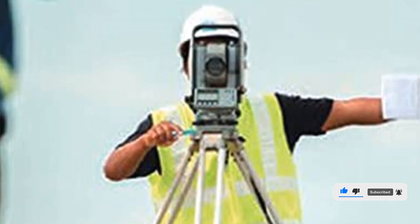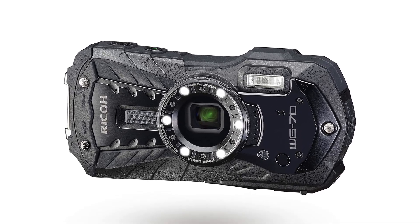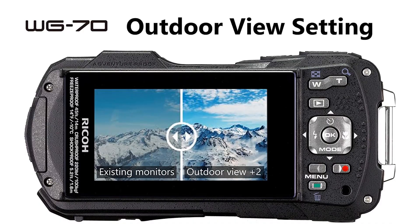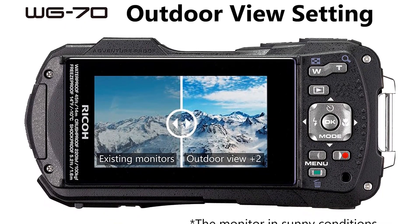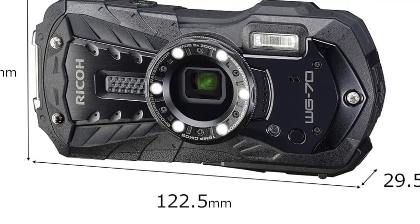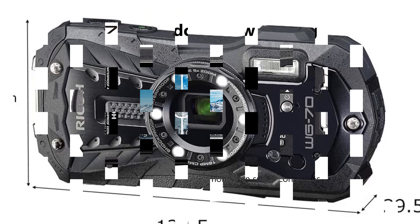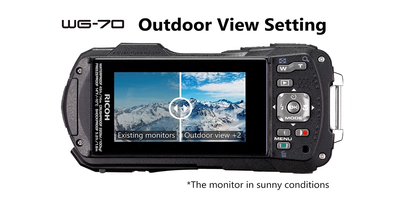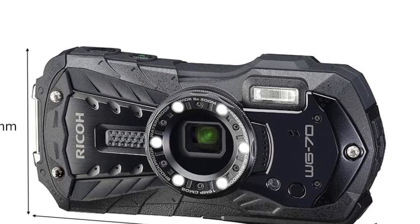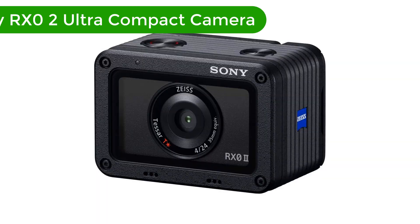You can capture amazing photos and videos with this camera and share them with your friends and family. With its durable design and great features, the Ricoh WG-70 is the perfect camera for any adventure. Pros: Waterproof up to 45 feet. 16MP CMOS sensor. Built-in Wi-Fi and NFC. Wide-angle lens. High-resolution 3.0-inch LCD monitor. 1080p HD video recording. Cons: No touch screen. Limited manual control. Short battery life.